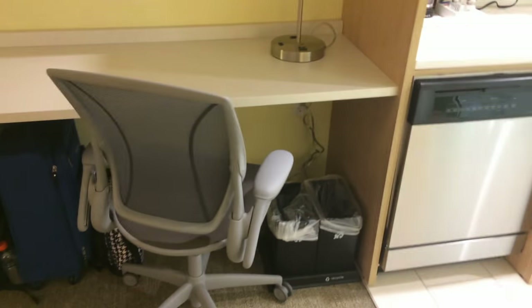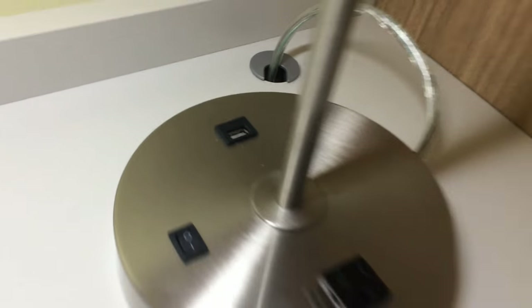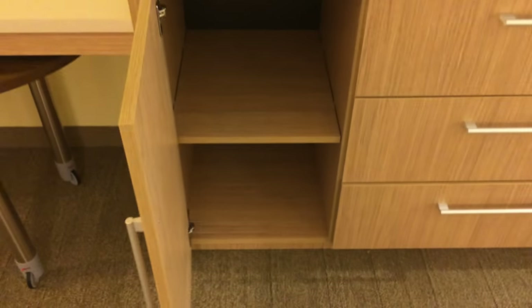This couch right here is a pullout so you can sleep two people on it. And we have a desk area over here — this lamp has a power outlet and a USB. Move over here to the television; it's a pretty good sized TV. There's a chest of drawers here underneath the television, and this cabinet.